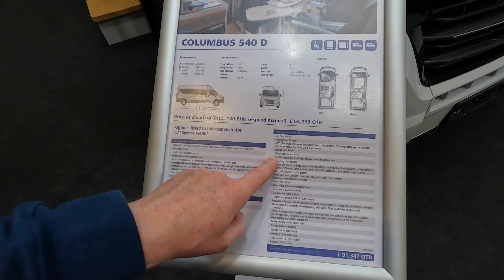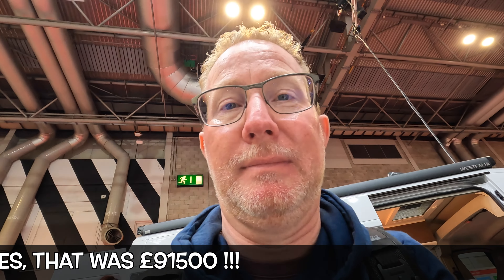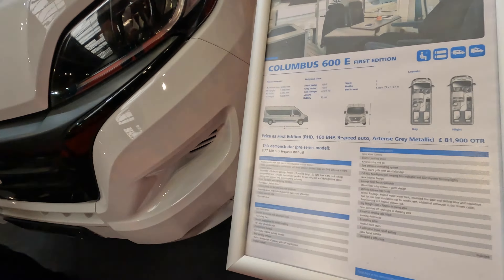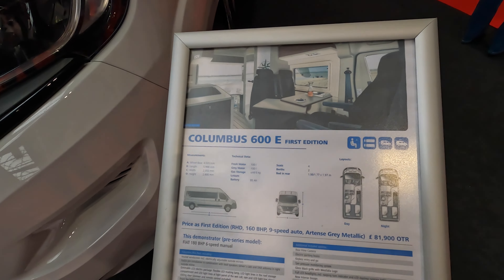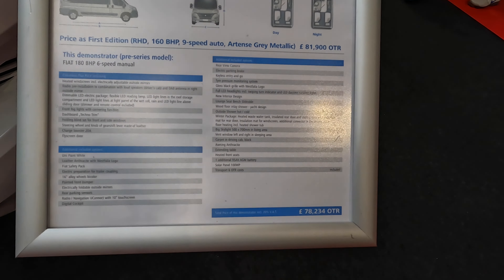So this is the key thing you've got to watch out for with a lot of these vans. The starting price on this Westphalia behind me that we've just been in is £64,000, but by the time you've added all the options we get to £91,500 — that's a massive jump. The Columbus 600E First Edition comes in at under £80,000, which is a real surprise.